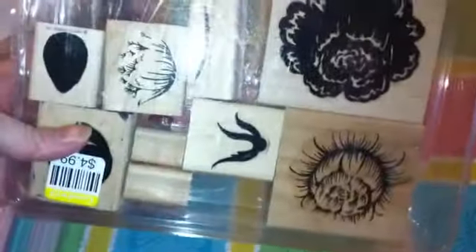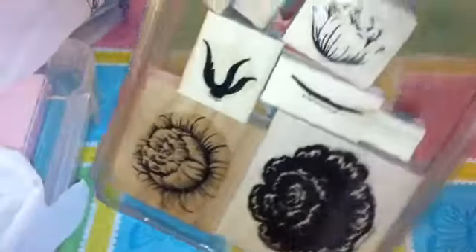And then I got this stamp set. It's a Stampin' Up Layered — it appears to be a rose stamp set.